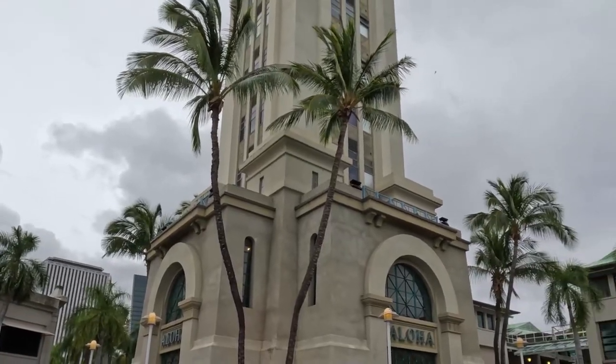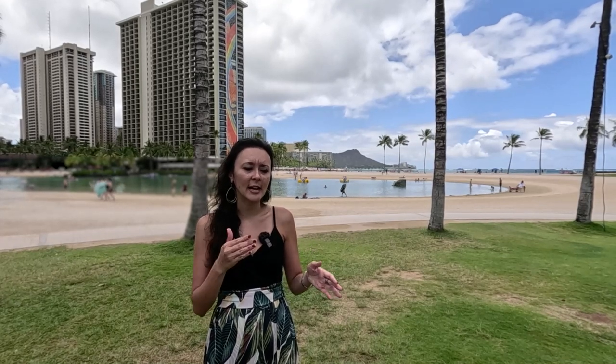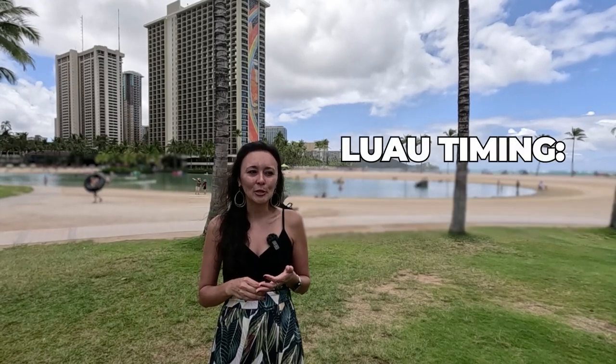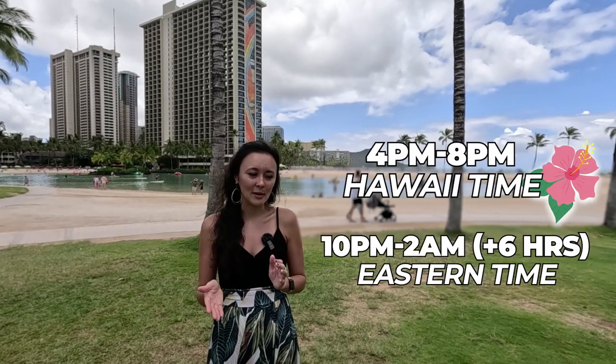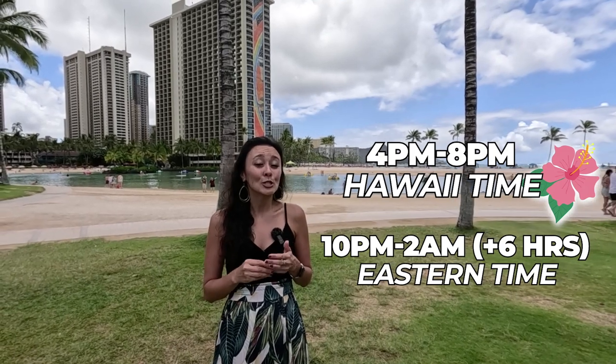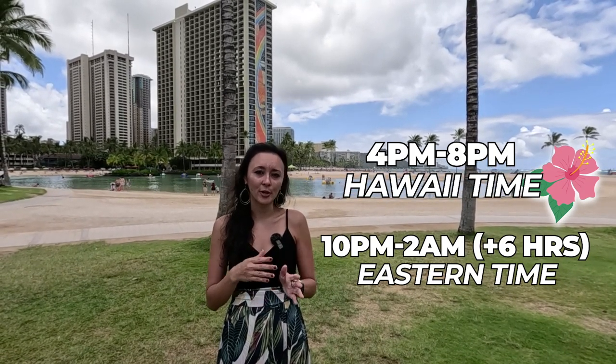Because of its small size, that luau does book up in advance. Another luau I like is over by Aloha Tower — a bigger venue with three different seating options and separate pricing for teens and children, great for larger groups. For timing, I usually recommend not doing the luau until at least the third day of your stay. If you're coming from the East Coast, you're six hours ahead — a 4 p.m. luau in Hawaii is 10 p.m. your time, and 8 p.m. is 2 a.m. East Coast time. By day three or four you've acclimated, making it much easier to enjoy the luau without falling asleep at the table.